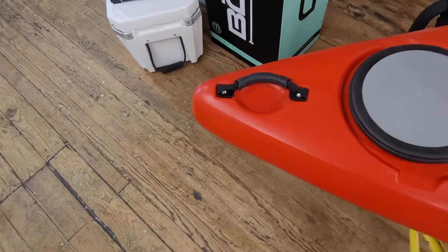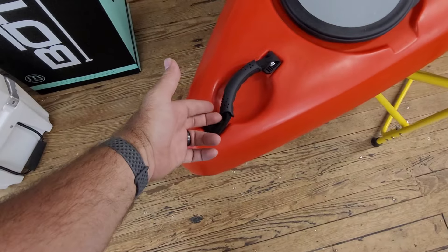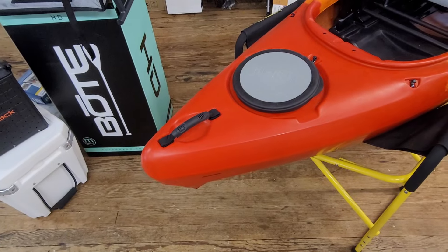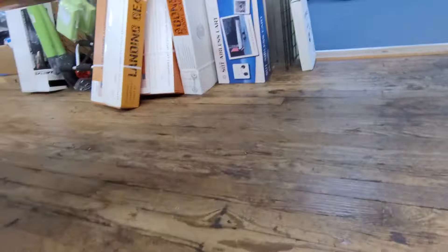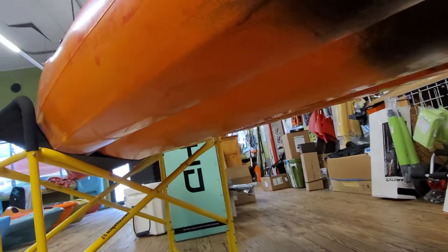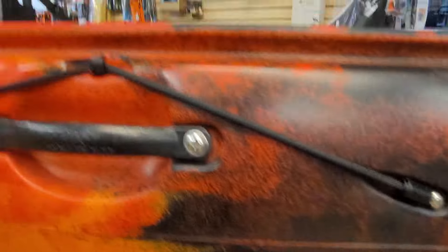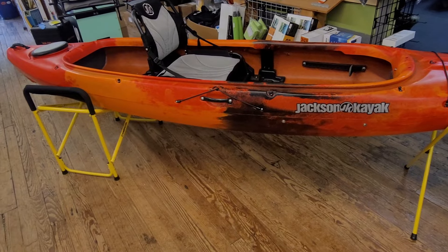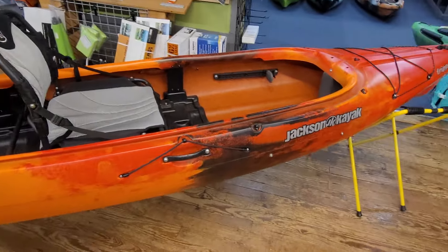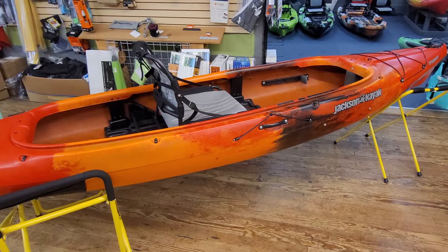On the back you've got the same comfort grip handles as the front — those are easily replaceable. Since it is a woven fabric, it's tough, but it's not something I want to ratchet down super tight when securing it to a trailer or the back of a truck. Looking at the hull underneath, you've got those little channels that help with tracking, but it's flatter underneath the seating area. That allows you to run a higher seat position without losing too much stability.